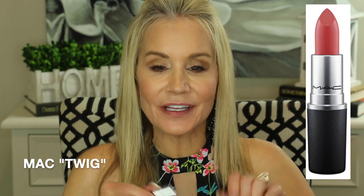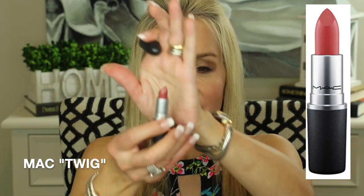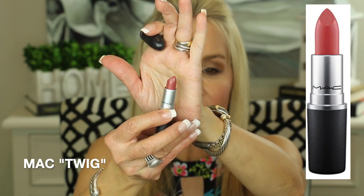My next fall lipstick fave is again a MAC color and it is in the color Twig. They call this a satiny lipstick and it does have a really creamy cushiony feel on the lips. Here is Twig — an absolutely beautiful brownish berry tone. Very creamy formula, feels great on the lips.